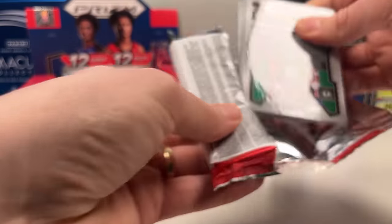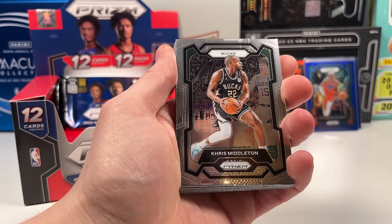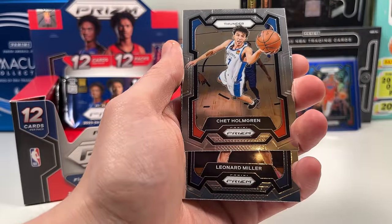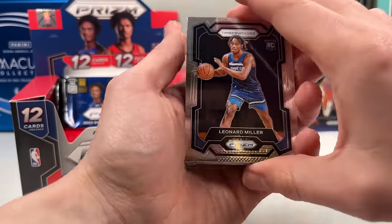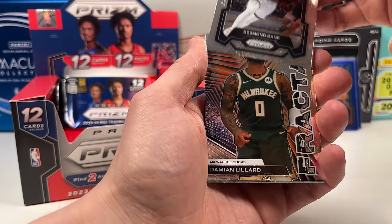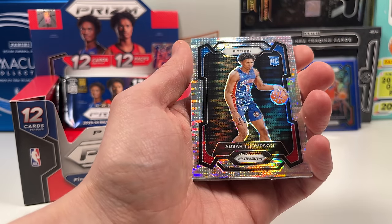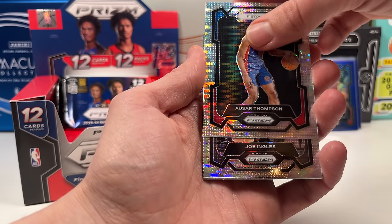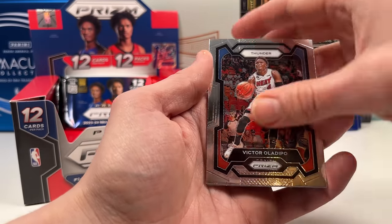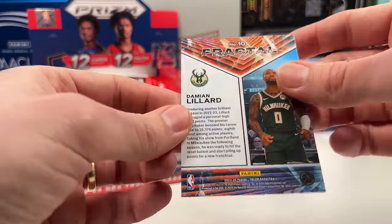Jason Tatum, Chris Middleton, Spencer Dinwiddie — was hoping he'd come back to the Mavs. We got a Chet Holmgren second year! Leonard Miller on the rookie. Desmond Bain — just Desmond Bain. A fractal of Dame — getting a lot of Dame. Then what looks like a mojo and a Joe English on the mojo after the rookie — that's okay. Al Horford, Jaden McDaniels — goodness. We have the fractal.